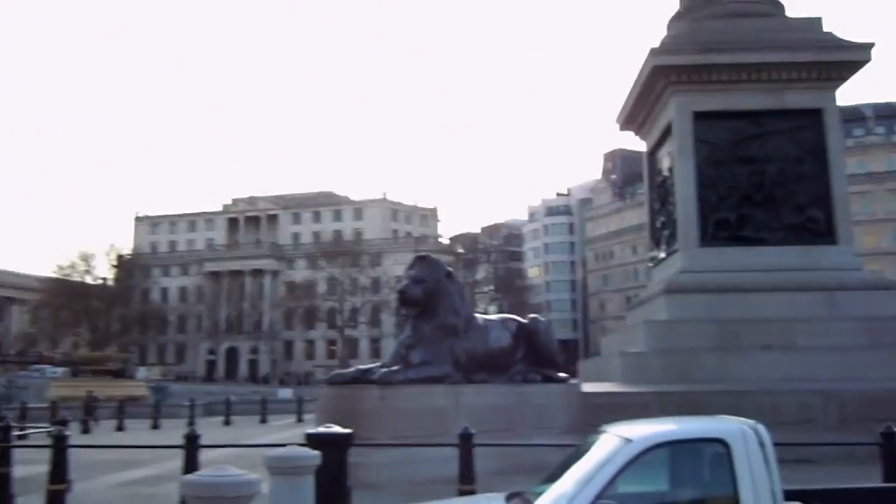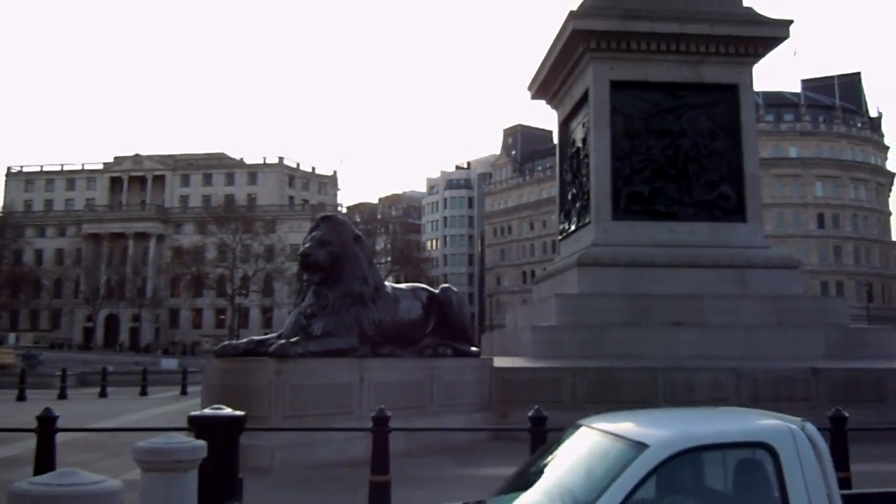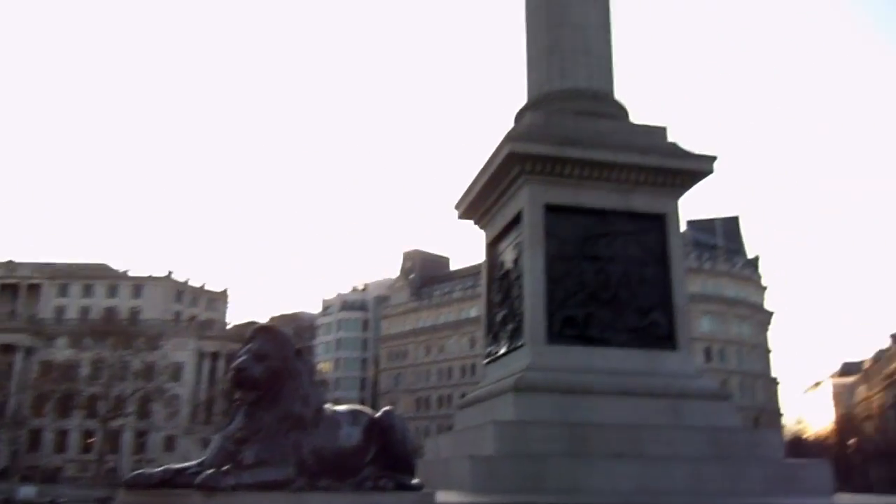Here I am in Trafalgar Square. It's pretty impressive — everything's huge. This lion is massive, and there's the pillar.